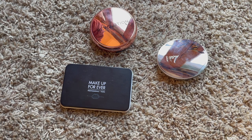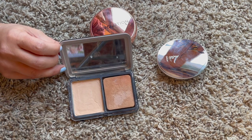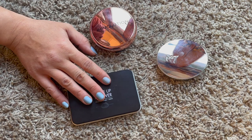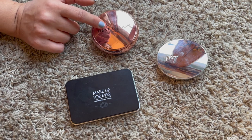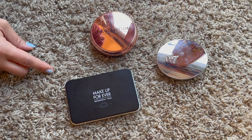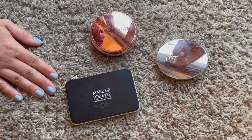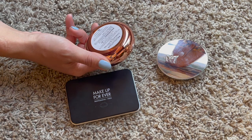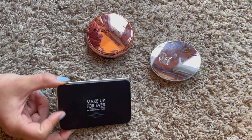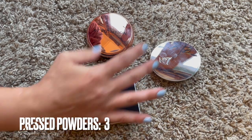These are my pressed powders. Last year I had four and this year I'm down to three. One I'm panning right now - it's so low it should be used up in a couple months. One was brand new last time and I still haven't used it, and one is new I'm excited to try. I did use up the IT Cosmetics illumination powder and the Charlotte Tilbury Airbrush Flawless Finish powder last year.